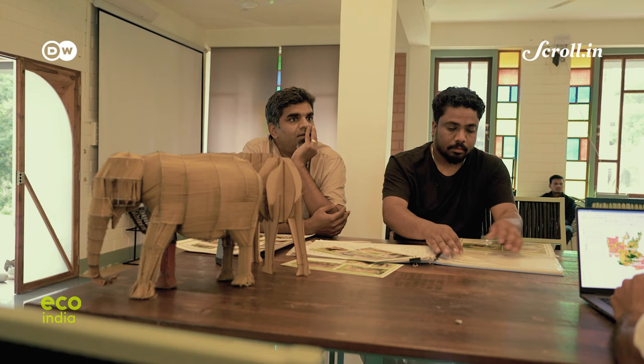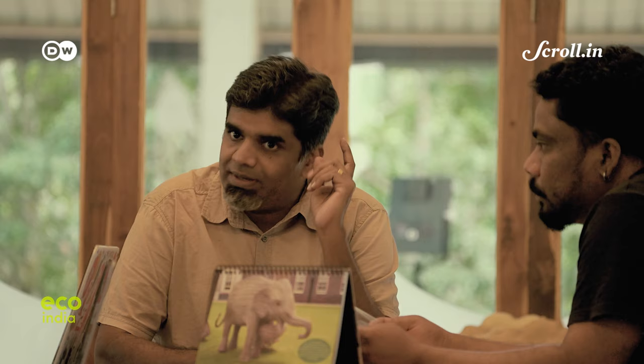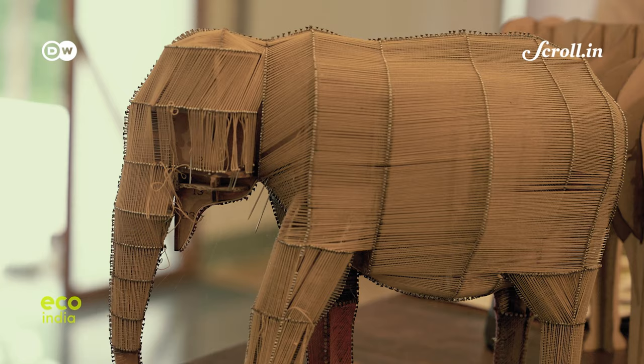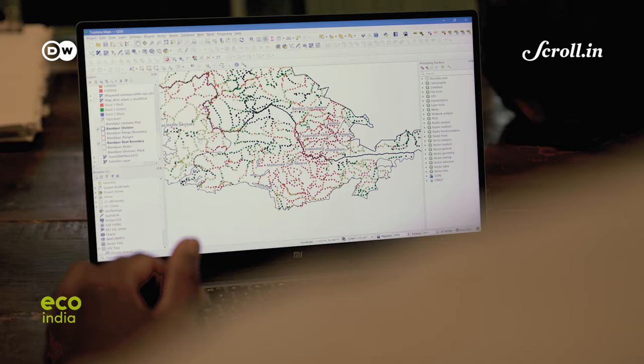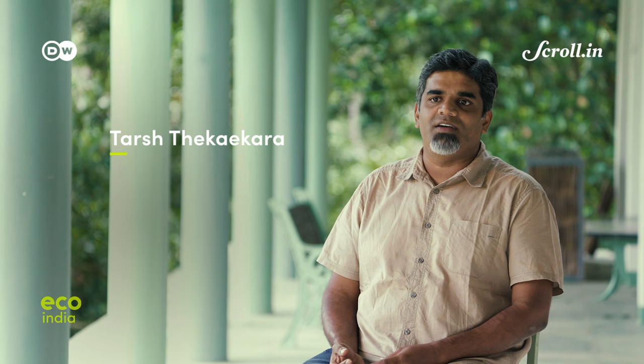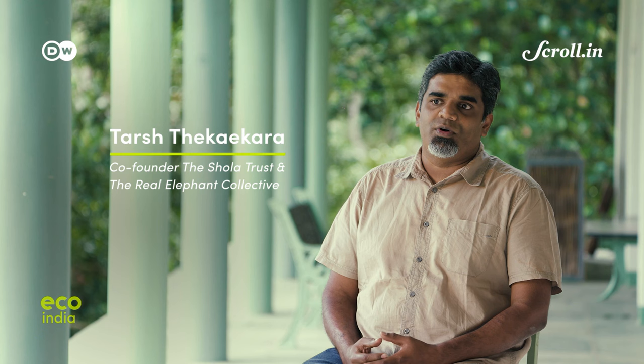Shola Trust founder and a PhD in understanding elephant behaviour, Tarsh Tekiyakara, tells us how he came up with the idea of Lantana elephant craft while mapping India's southern forests. He and his team walked every square kilometer of Mudumalai, Wayanad, Bandipur, and Satyamangalam, and found the density is intense.